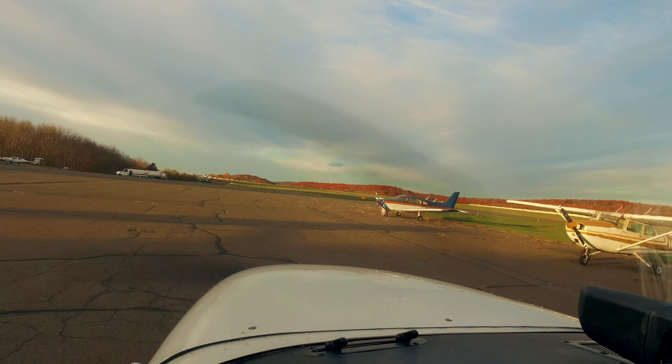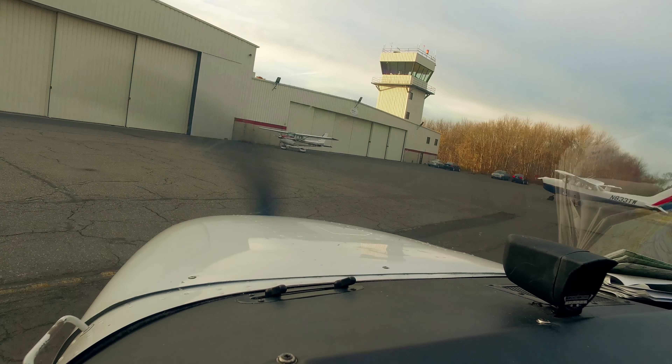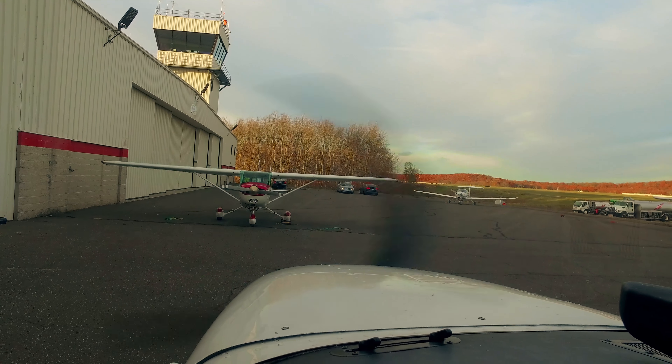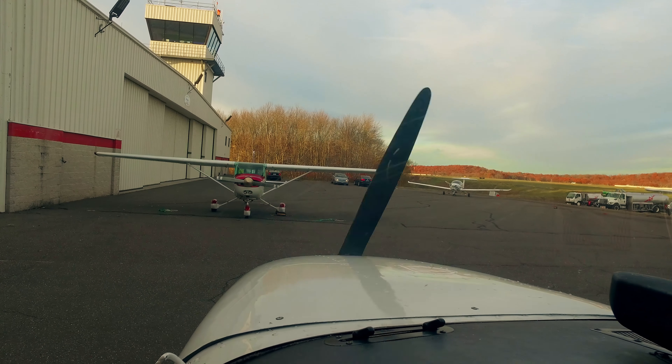6604 Echo, turn left to taxiway Golf, taxi to the ramp. Turn left on taxiway Golf, taxi to the ramp, 6604 Echo — have a good day. You too, thanks.